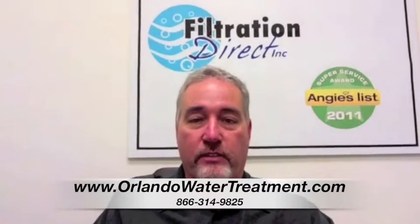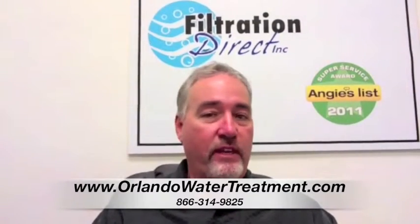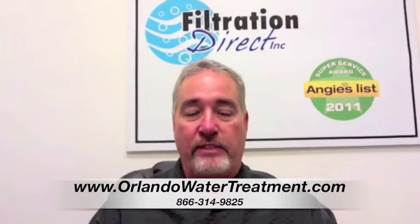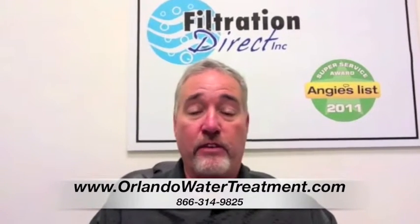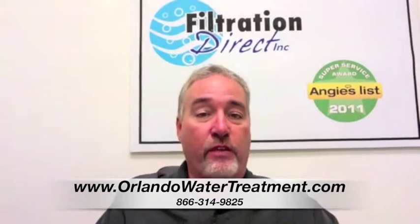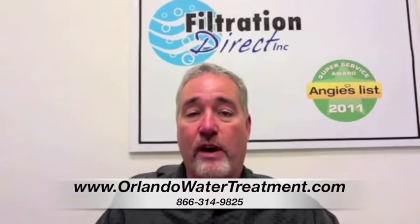What a water softener does is it actually removes particulate from the water — basically your dissolved rocks and other things. Depending on where you are, here in Florida we have radium in the water, we have barium in the water.